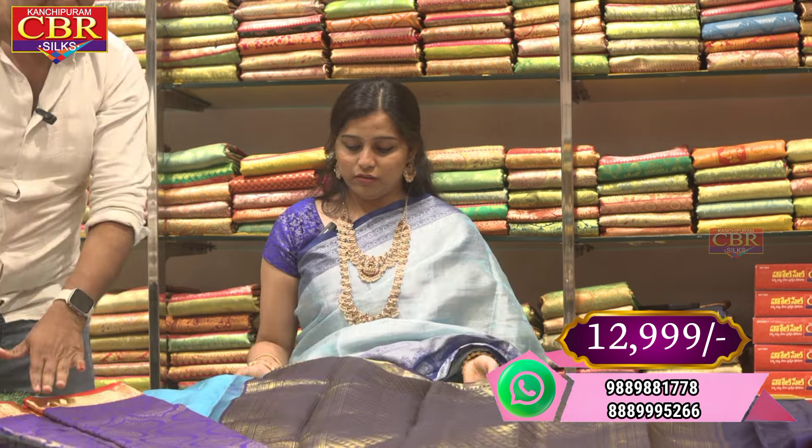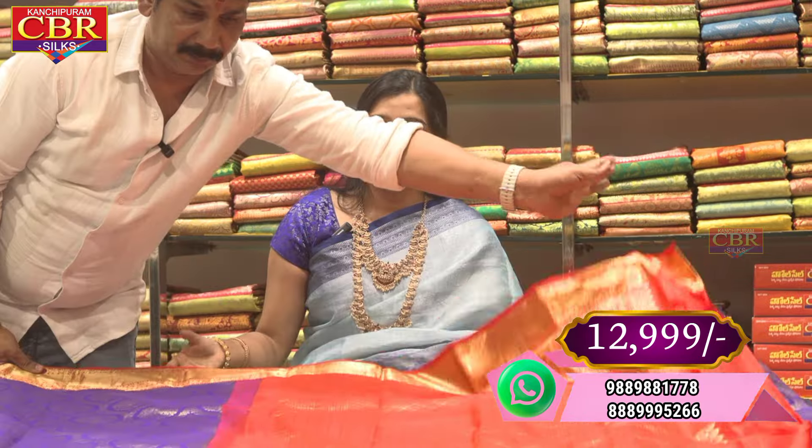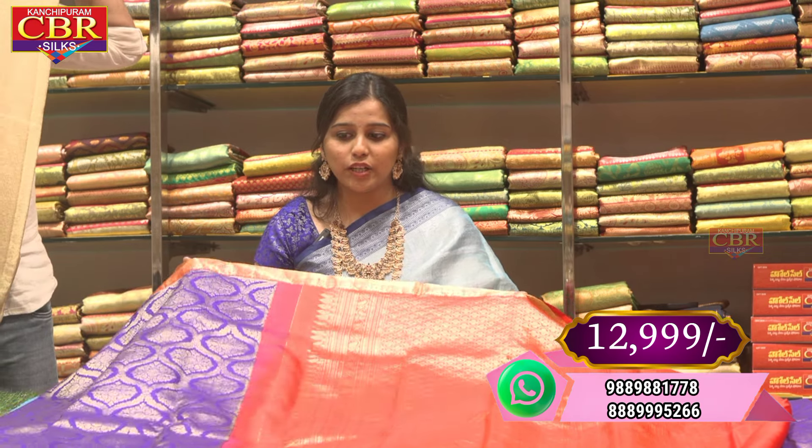There are sarees ranging from 25,000 to 30,000. My CBR special price is 30,000. It's a good saree, different from others. There are also options around 13,000 and 20,000 to 25,000.